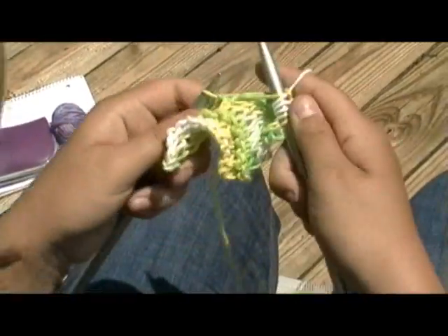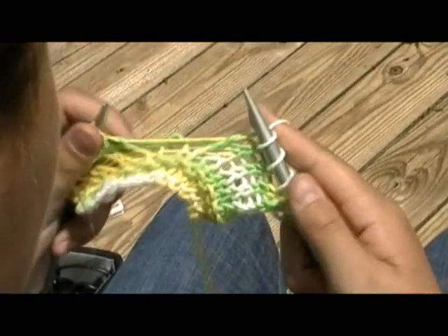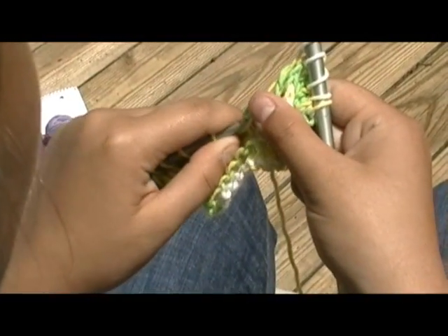Knitting is very structured — there are only two types of stitches, knitting and purling, and all patterns in knitting are based off of those two stitches. Crocheting, on the other hand, has a lot of stitches — many, many varieties. It's pretty much the opposite of structured.